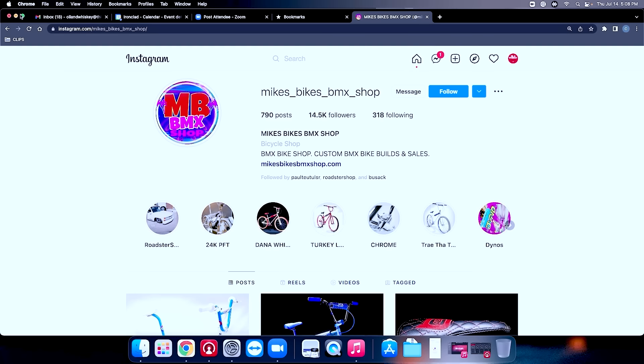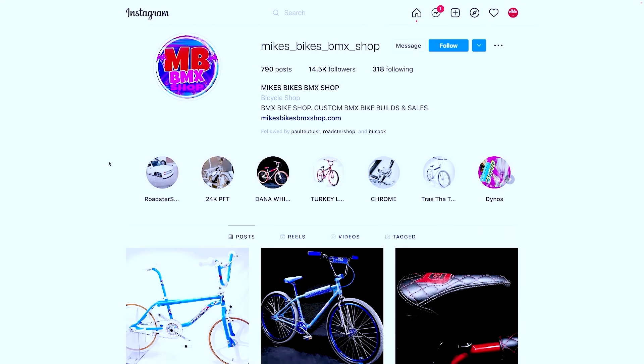In this segment we want to take some time to shout out an individual vendor, shop, or company that's got their foot on the gas, doing great work and taking their projects and industry to the next level. This week's shoutout is outside our industry but it's a super cool company with great marketing: Mike's Bikes on Instagram — mike's underscore bikes underscore bmx underscore shop.